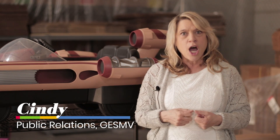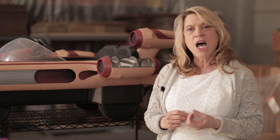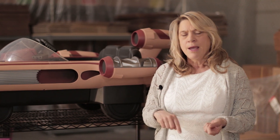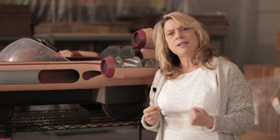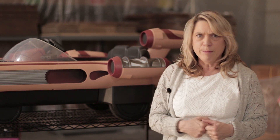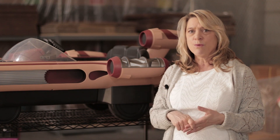Hi everyone, welcome back to Goodwill Easterseals Miami Valley at shopgoodwill.com — the big warehouse. We're here this week to highlight some of the treasures that people have donated to us. It is April and Earth Day is April 23rd, so we're going to celebrate today some of the great things that we have that never made the landfill, thanks to our donors.